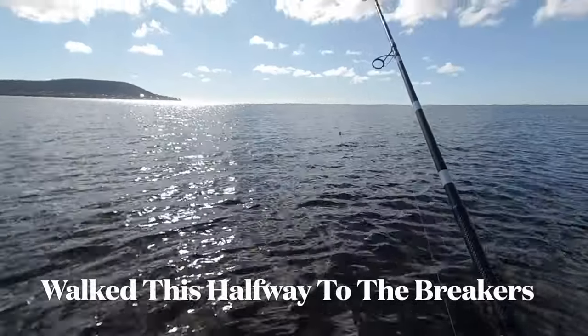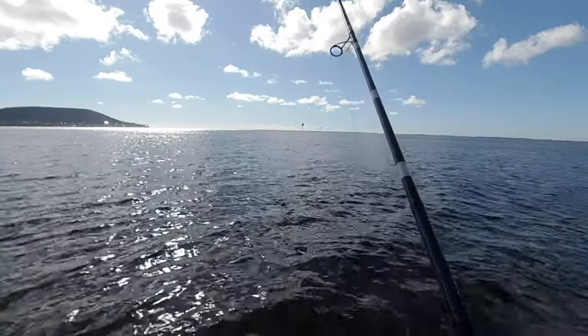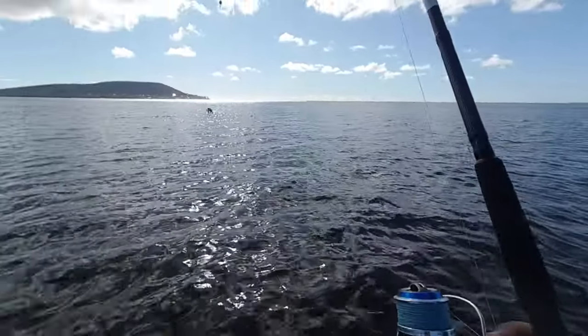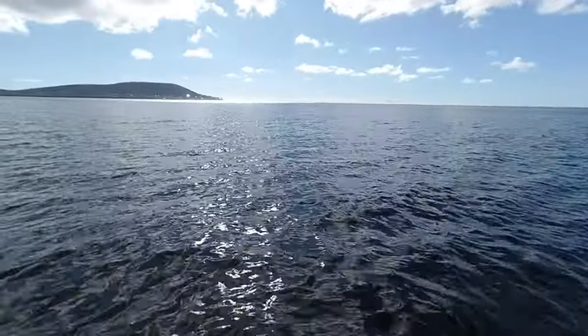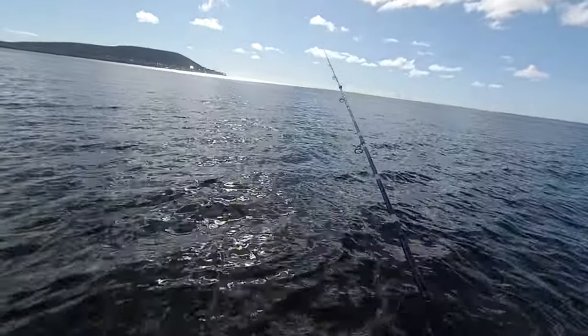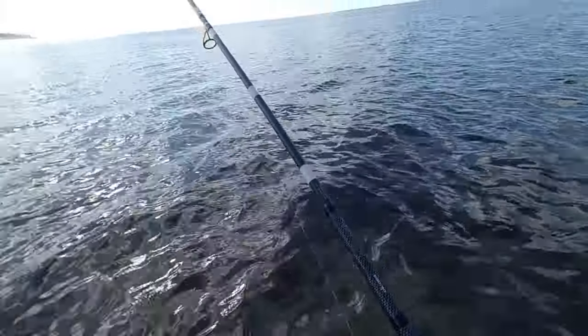I'm pretty much beyond the range that I can cast with this 12-footer. So I walked it out with the frozen crab on and I'm going to just cast it from here. There we go, get just a little bit more out of this.